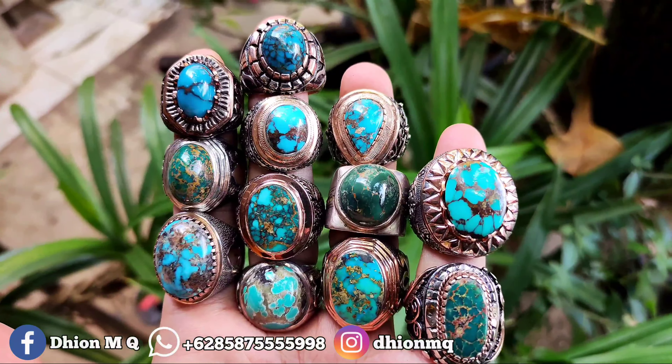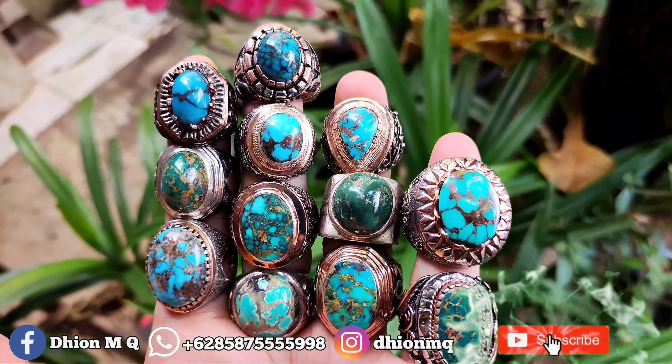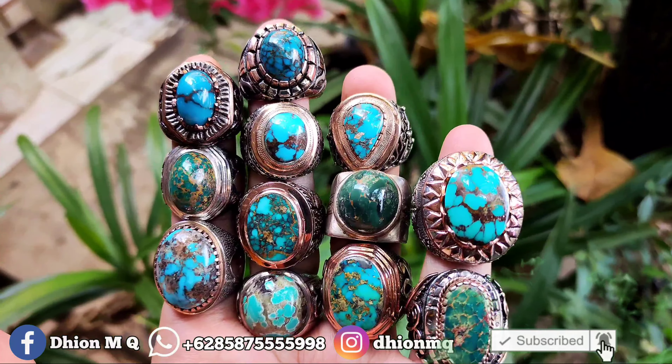Assalamu'alaikum warahmatullahi wabarakatuh, kembali lagi di channel saya, Dion M.K.